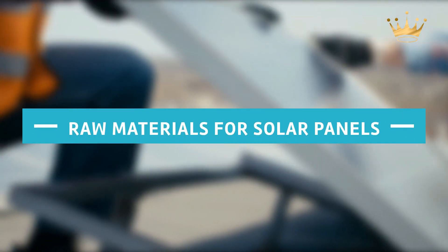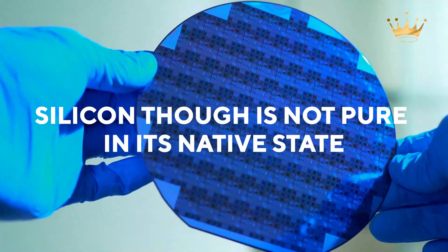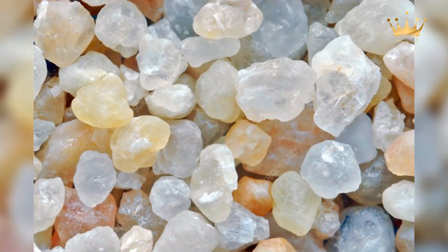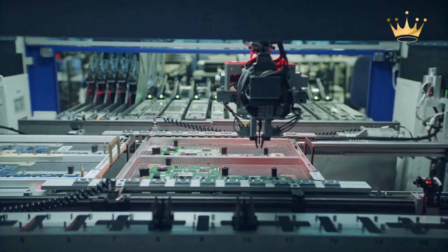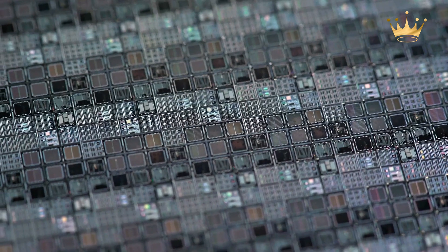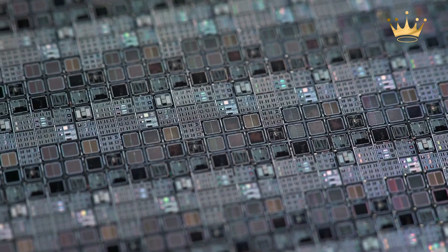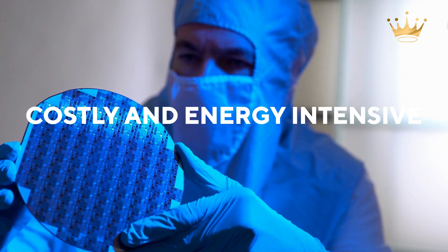Pure silicon is the primary and most important component in the production of solar cells. Silicon, though, is not pure in its native state — it is made from quartz sand in a furnace that operates at extremely high temperatures. Pure silicon is made primarily from natural beach sand. Though silicon is a plentiful resource on the planet, the process of extracting pure silicon is costly and energy-intensive.